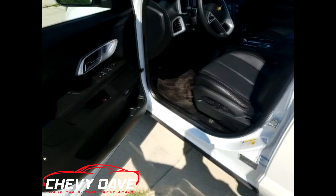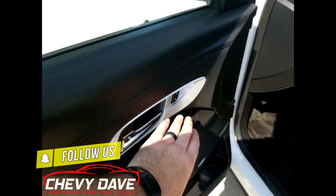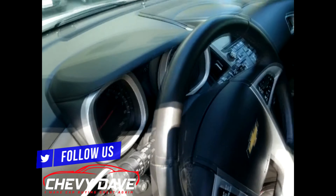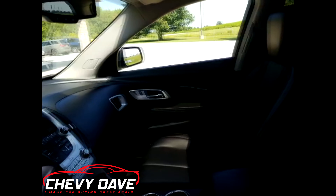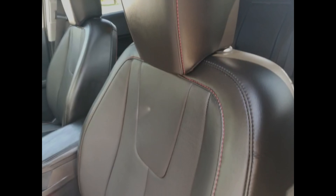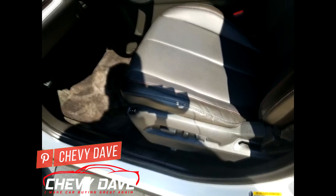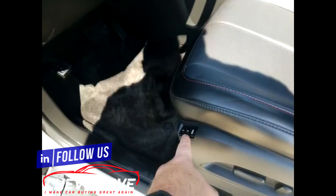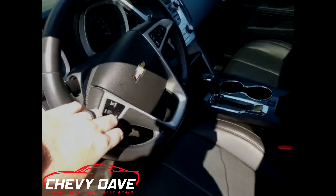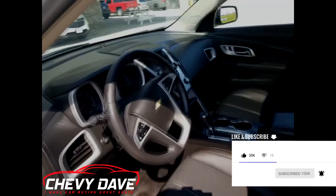It does have keyless entry with remote start and the power rear lift gate. You've got power windows, power locks, power mirrors, and the Pioneer pre-owned sound system. This is just going to be a short walk around the vehicle — if you're interested, all my contact information is below and we can schedule a time for you to come look at it. I always zoom in on the driver's seat so you can take a look. It's in great shape — leather interior, memory buttons for seat position, both seats are power and heated. Plus you've got cruise control, steering wheel controls, Bluetooth, and a backup camera.